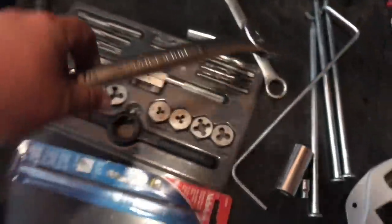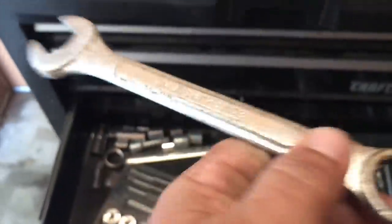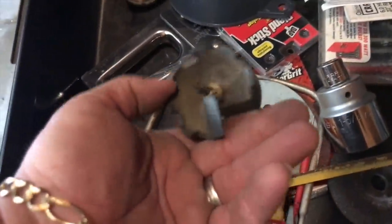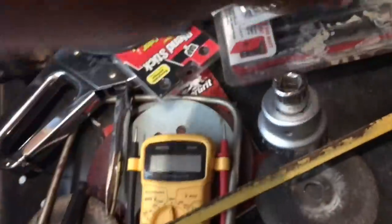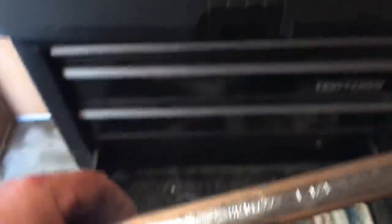We got some Craftsman — that's good stuff. Mastercraft. Masterforge. That's good. Look at this guy — whoa, these are huge. 'Brigade' — I'm going to look that up. Those are huge. Something's getting my sneezing going.